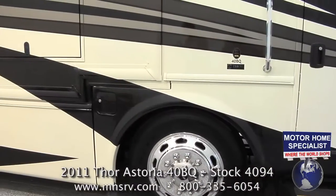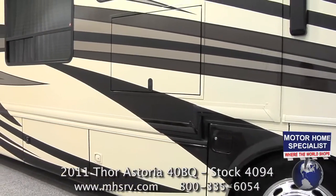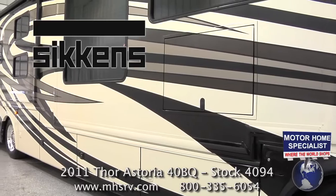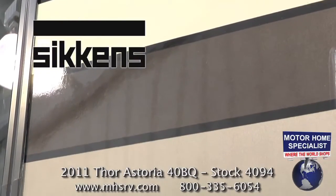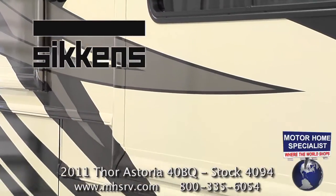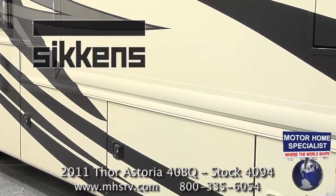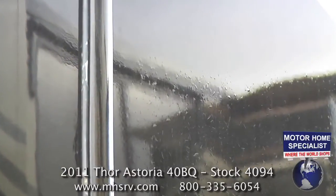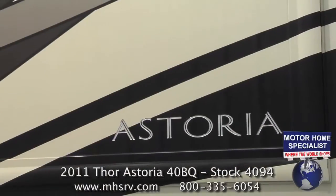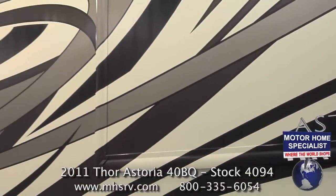Now let's get a closer look at the features and construction highlights that make the all-new Astoria such an incredible value. A lot of coaches on the market today feature full-body paint, but the Astoria is painted using three to five coats of Sickens brand paint for each color. Sickens is a specialty paint used on some of the world's most expensive cars and yachts. The secret to Sickens brand paint is that it is designed to never fully cure, making it virtually impossible to ever stress crack over time. Thor also goes above the industry norm, applying three layers of clear coat that are color sanded and buffed to a high gloss finish.